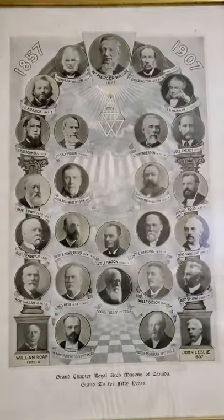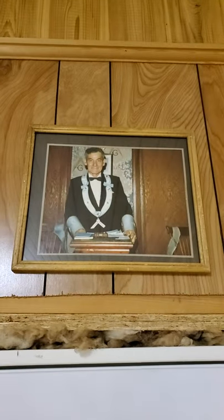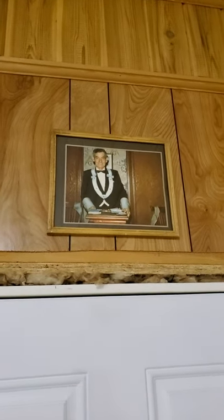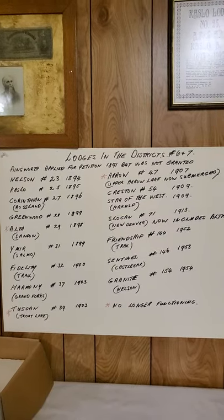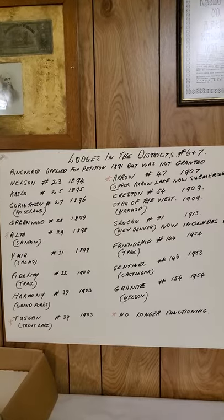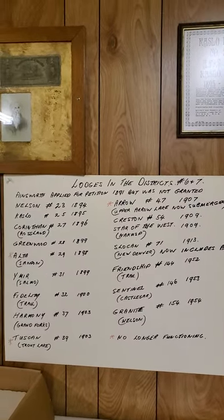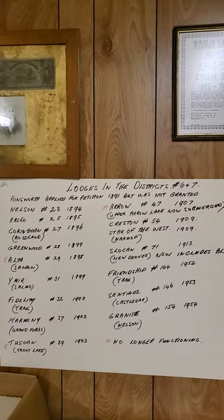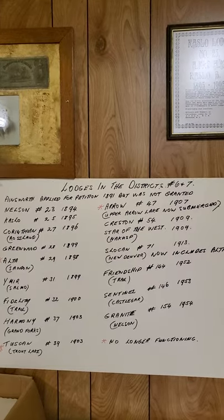There are pictures of the Chiefs of Royal Arch Masons. Embry — Annette Embry is his wife — does charitable work in Mexico for a school for handicapped children. This is a list of lodges in Districts Six and Seven, the Kootenays. Ainsworth applied for a petition but it wasn't granted. The lodge with the lowest number is Nelson Number 23, chartered in 1894. Caslow was granted its charter in 1895, so we celebrated our 125th anniversary with a banquet in Nelson, a joint celebration with Nelson Lodge at the Prestige.